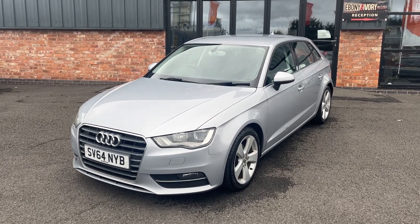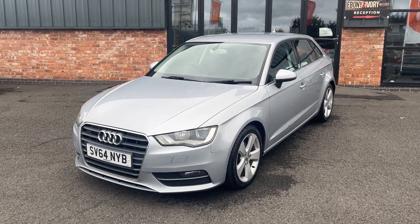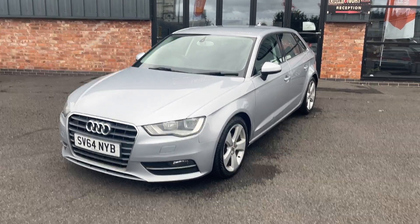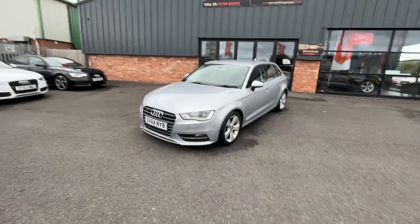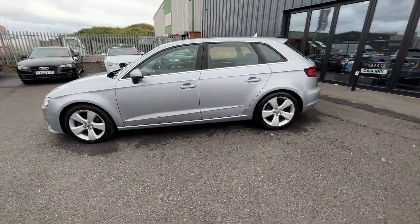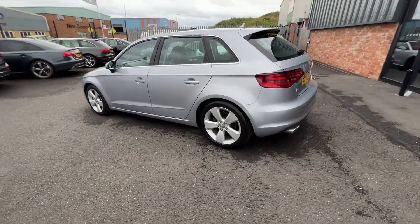Good afternoon, welcome to Ebony Navier Motors in Scunthorpe. My name is Byron and I'm here to show you this 2014 64-plate Audi A3 2.0L TDI Sport, finished off in a nice metallic silver. First things first, we're going to do a quick walk around of the vehicle, then when we get back round to the start I'll show you the car once again but in greater detail.